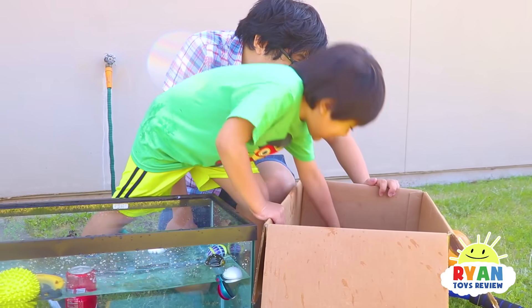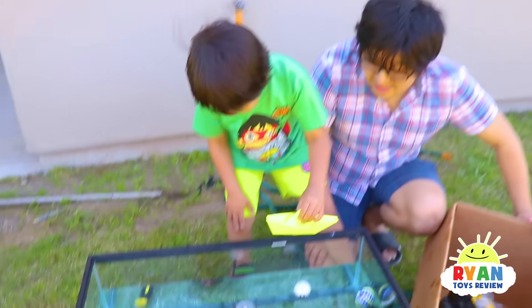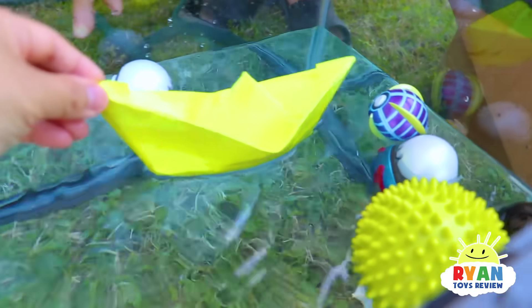You know what I'm going to do — the boat Ryan made! Think or float? Float, because it's a boat. It's floating! Chugga chugga choo choo.